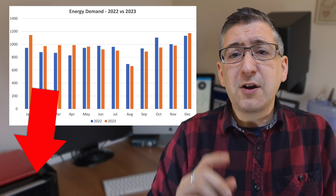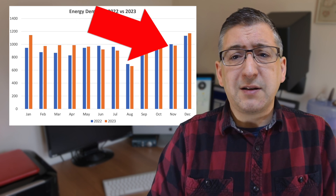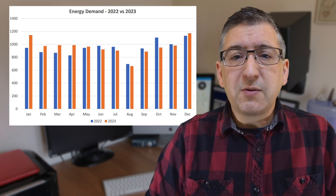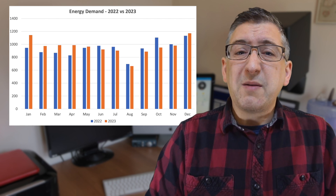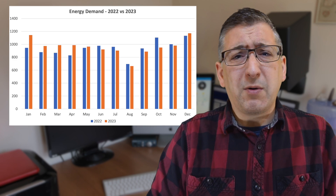I'm not sure why that is, but take a look at November — both years have roughly the same demand in that month, so remember that for later. December is higher in 2023, but that's because I had my gas boiler replaced with an air source heat pump that month, so I'm now expecting to use a big chunk of extra energy going forward to power that.